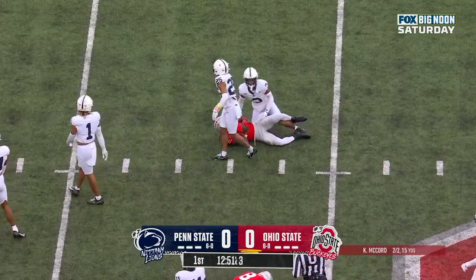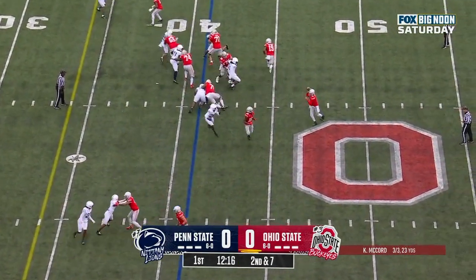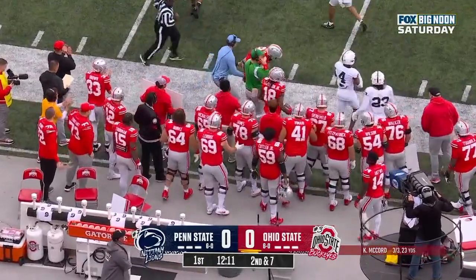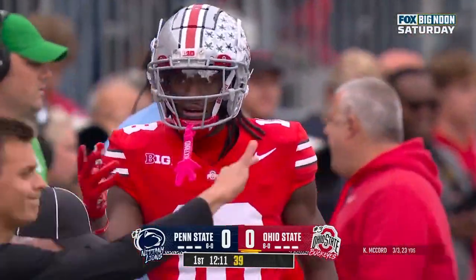Up to that running back position today than they started last week. On second down and seven, play fake — they'll dump it off near side. Here's Harrison, and he's got the first down as he steps out of bounds. A gain of seven. But I'll tell you what's amazing is that he had 10 catches.